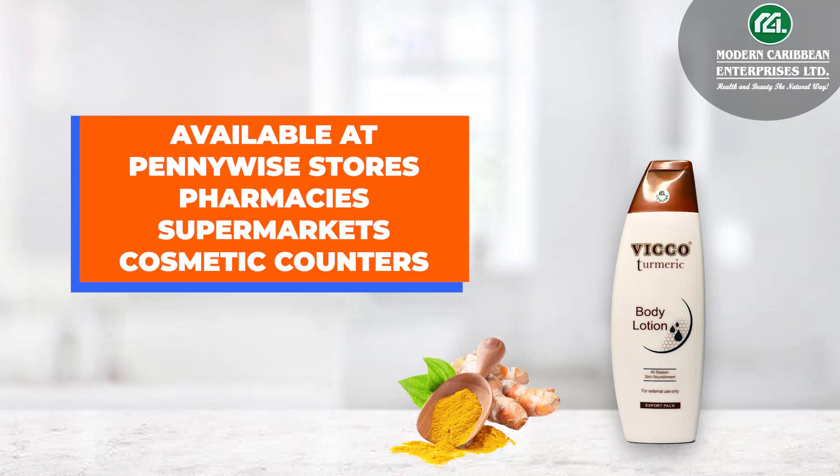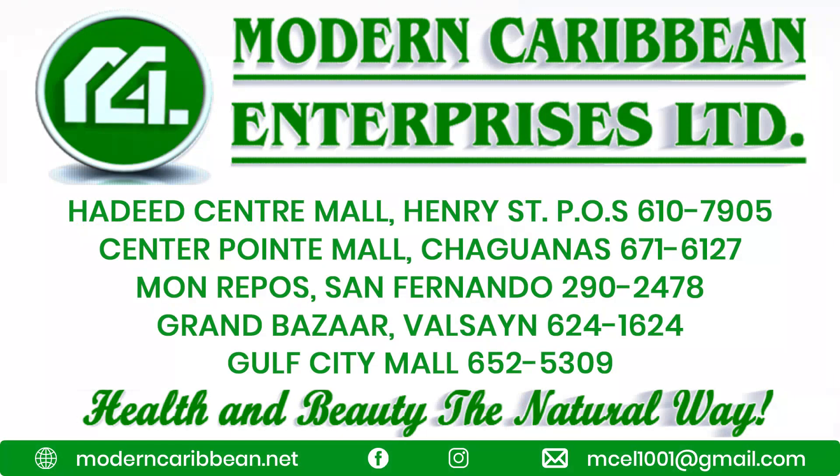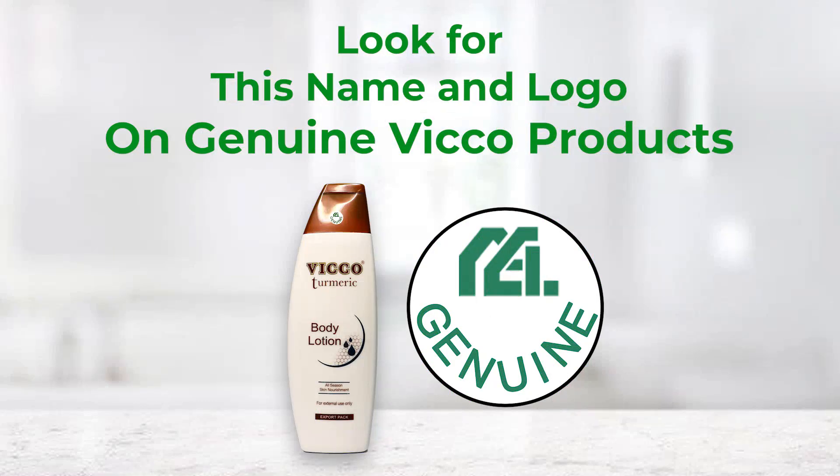Available at Pennywise stores, pharmacies, supermarkets, cosmetic counters, agents — Modern Caribbean Enterprises Limited. Be sure to look for the Export Pack and Modern Caribbean's logo on genuine Vico products.